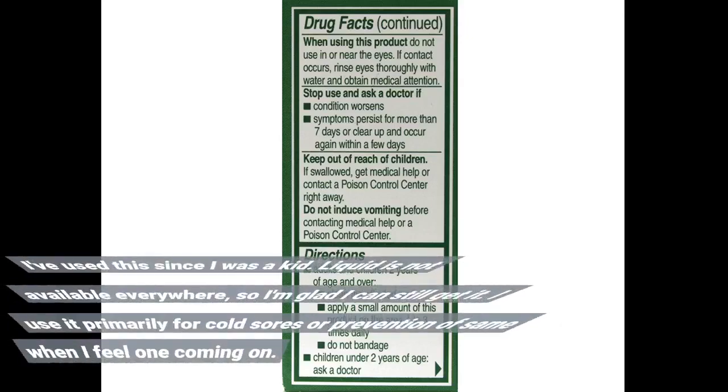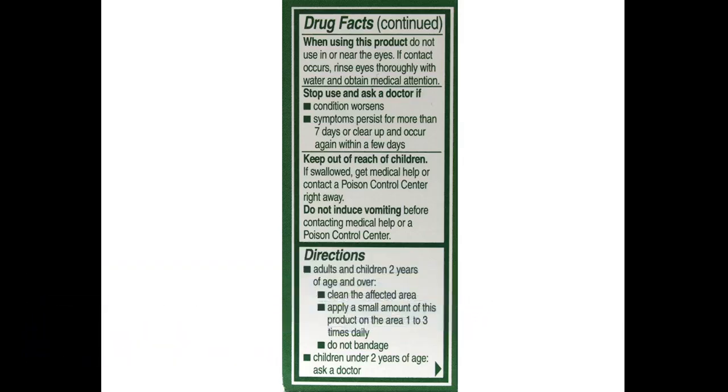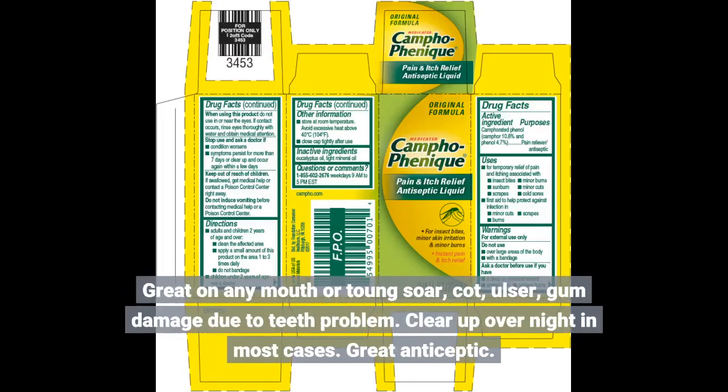I've used this since I was a kid. The liquid is not available everywhere, so I'm glad I can still get it. I use it primarily for cold sores, or prevention of the same when I feel one coming on. Great on any mouth or tongue sore, canker ulcer, or gum damage due to a teeth problem — clears up overnight in most cases. Great antiseptic.